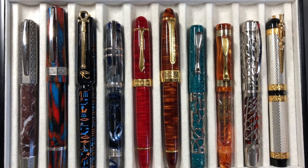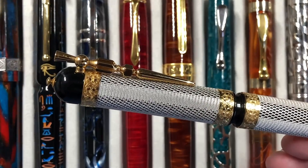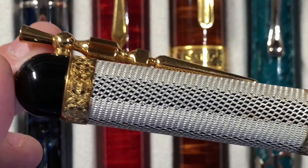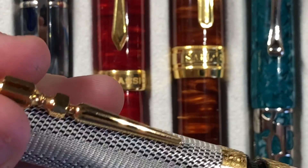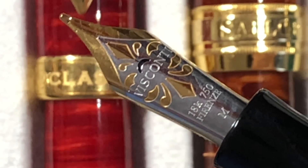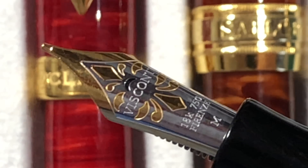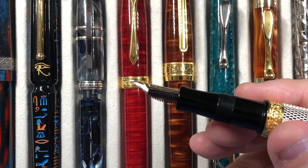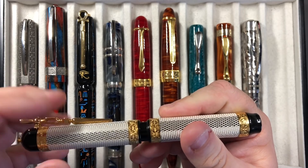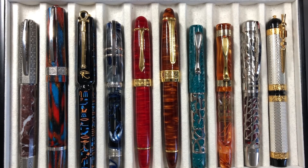The last pen in this video is the Visconti Camelot — another stunning favorite. It has this lovely chainmail effect going on, and a beautiful 18 karat gold medium nib that writes very, very wet. It's a pen that really speaks to me in my collection, so this is definitely one of my favorites.